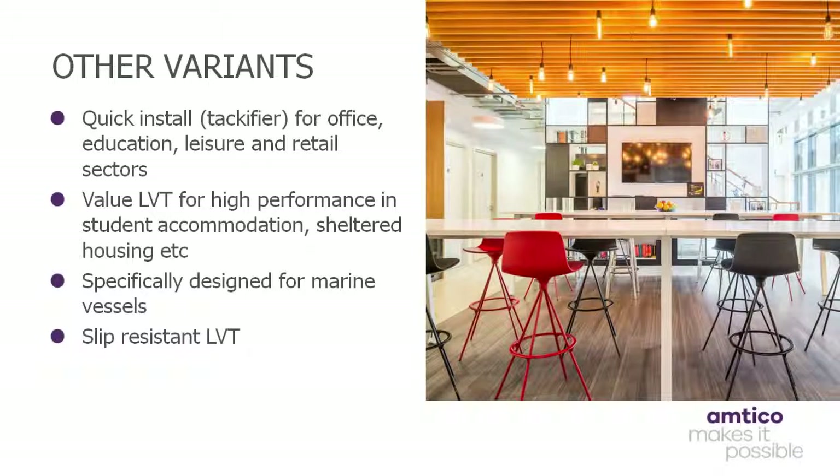We frequently see this type utilised in spaces such as student accommodation, assisted living, sheltered housing and military housing. Floor that is specifically designed for marine vessels should comply with modules B and D of the Marine Equipment Directive and achieve the wheel mark approval issued by Lloyd's Register. Slip resistant variants offer enhanced slip resistance without compromising aesthetics.